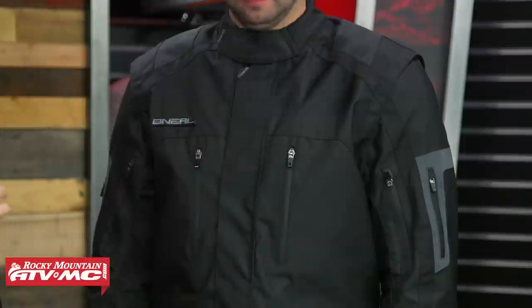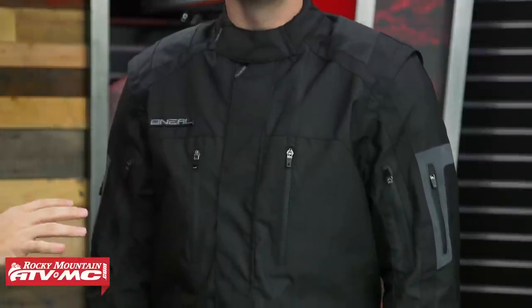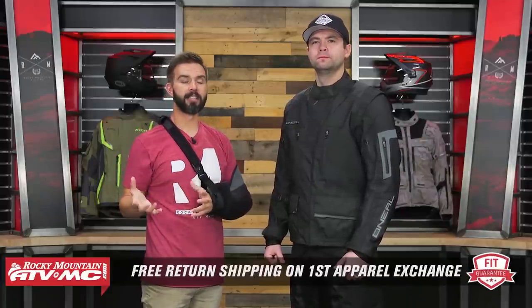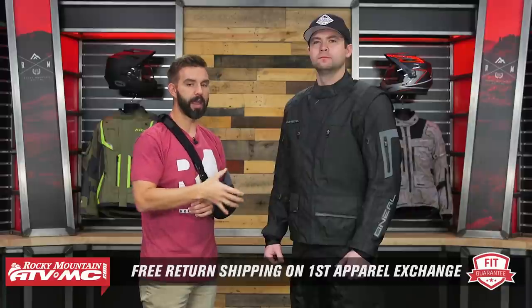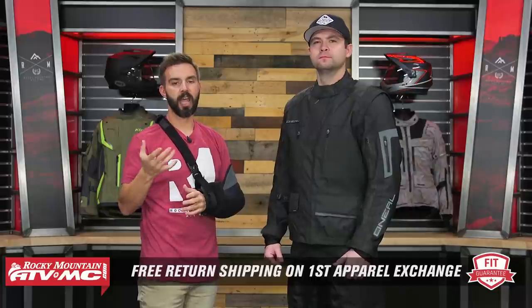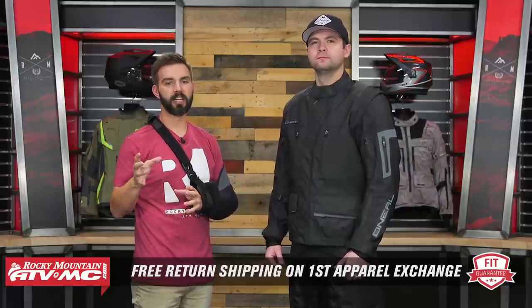Quick note on sizing: Jake is wearing a size medium. This jacket does fit a little bit large. Jake's about six feet tall, 190 pounds, a little over 40-inch chest. You'd typically think he'd probably be in a size large, but a medium fits him really, really good. Keep in mind, we do have our fit guarantee. If you don't like how any jacket, pant, boot, or any apparel item fits, you can send it back in brand new unused condition and we'll give you free shipping both ways on your first exchange so you can get the size that's going to be perfect for you.